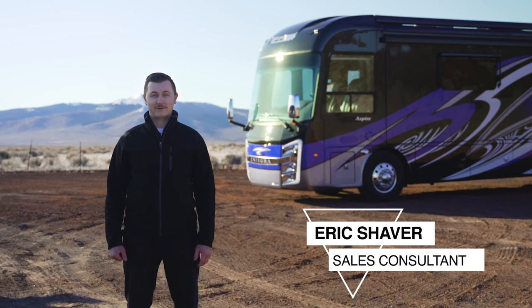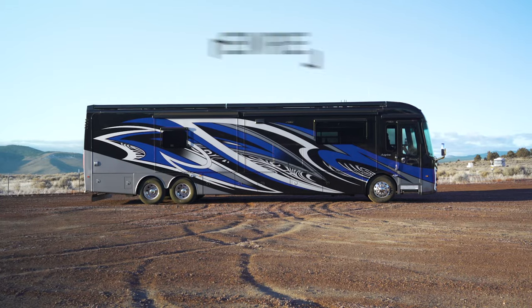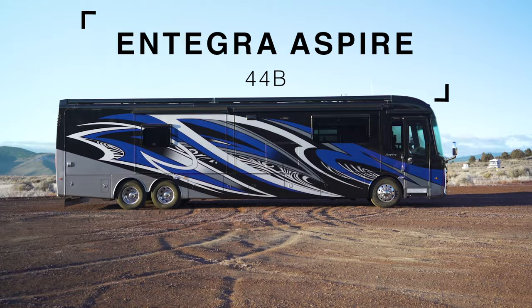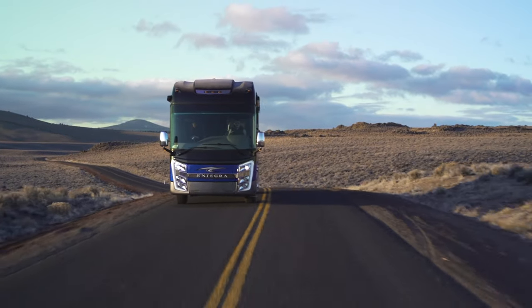Hi, my name is Eric Shaver with Beaver Coach Sales and Service, and today we're going to show you an Integra Aspire 44B floor plan. Without a doubt, Integra builds the quietest riding, best handling coach on the market today, period.